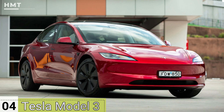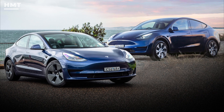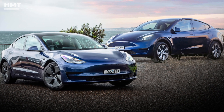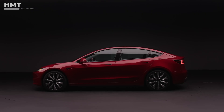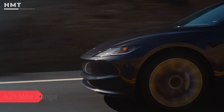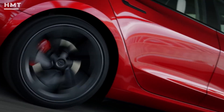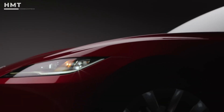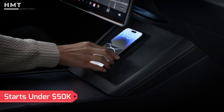Number 4: Tesla Model 3. The Tesla Model 3 may not match its SUV sibling, the Model Y, in sales, but thanks to a recent facelift, it's finally stepping out of its shadow. With improved efficiency, the long-range model now boasts an impressive 421 miles on a single charge. The real standout is the base rear-wheel drive version — it's hard to find another EV that delivers this much range, performance, and tech for under $50,000.